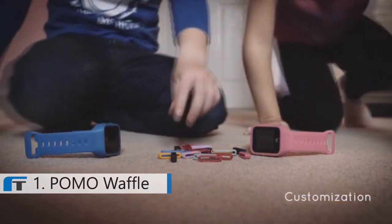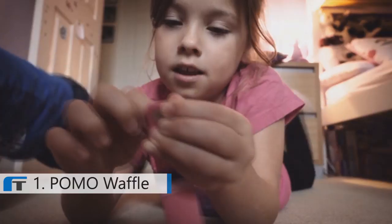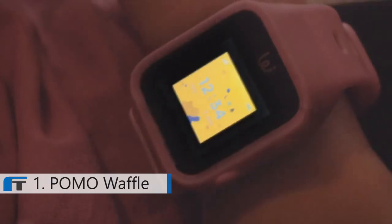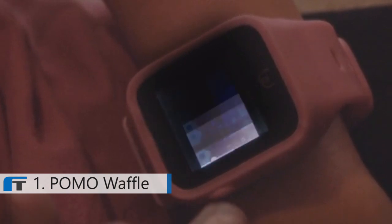The primary feature for the kids is the customization of their watch to encourage their creativity. They can match their clothes color by customizing the Waffle band and their watch face.